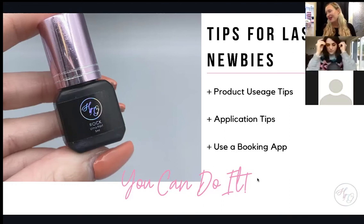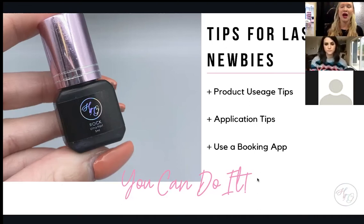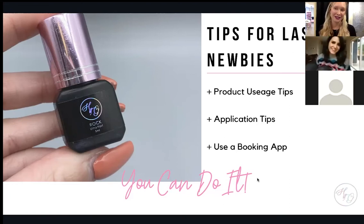I want to touch on booking apps. When I started, I was putting everybody in a little notebook and not taking credit card information or deposits at all — and that will burn you fast. Your time is valuable. Even if you're just starting out, it's better to start from the very beginning with clients that respect you and respect your time.